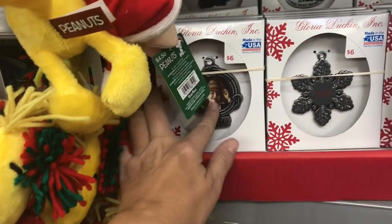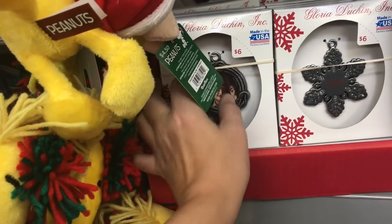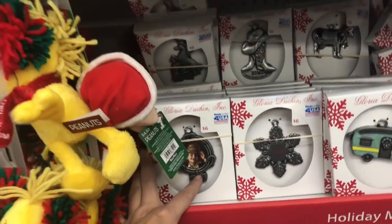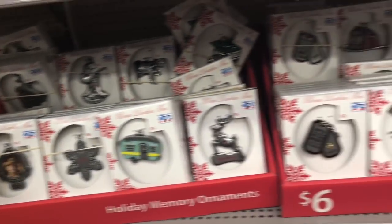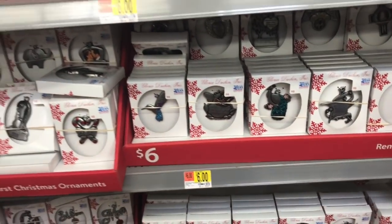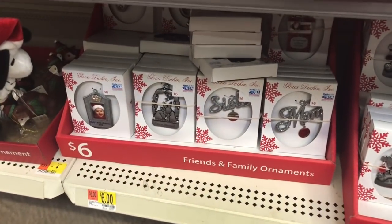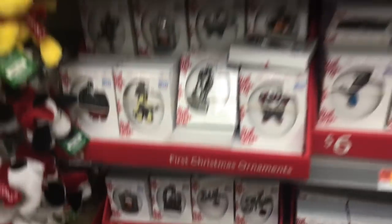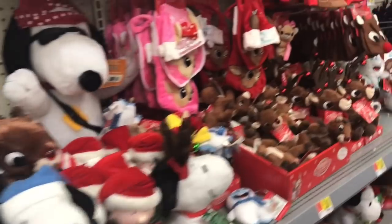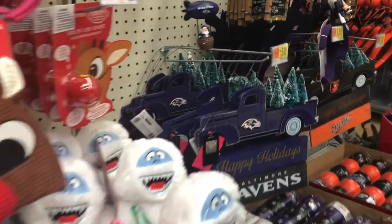Look at these — if you're gonna have a grandchild or a child born in 2018, that's a good one to pick up. Or even if you just want to take a picture to remember something. Oh my gosh, here's a Ravens truck!